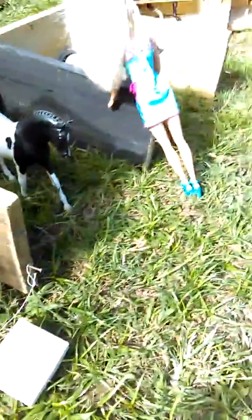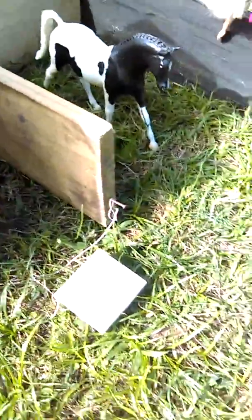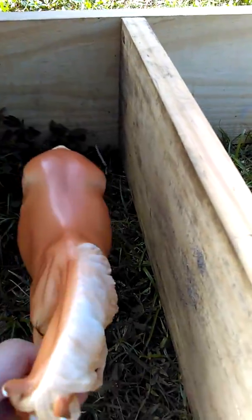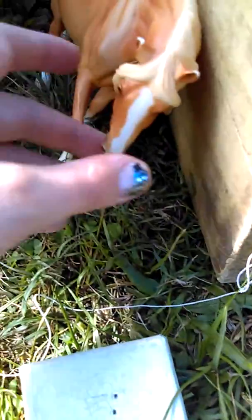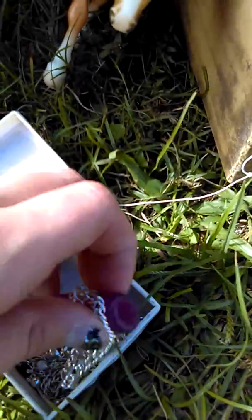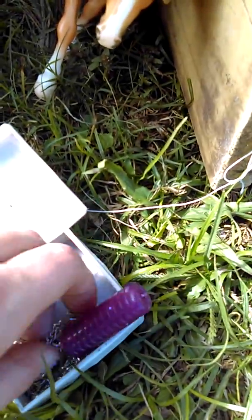Over here we have the pony barn, and over here we have the lesson barn. In the lesson barn we have Ginger Ale or Ginger, owned by the barn. We have this little tack box that has everything we need for the lesson horse barn.